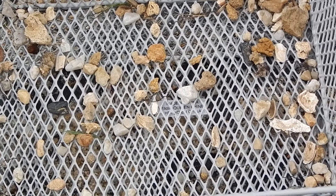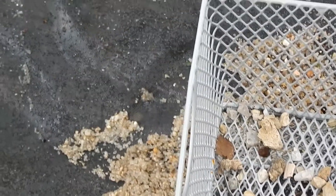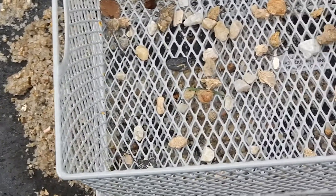Now the holes in this basket are probably about a half an inch wide. And then I've got a pretty fine screen underneath that to maybe catch some of the really small stuff.